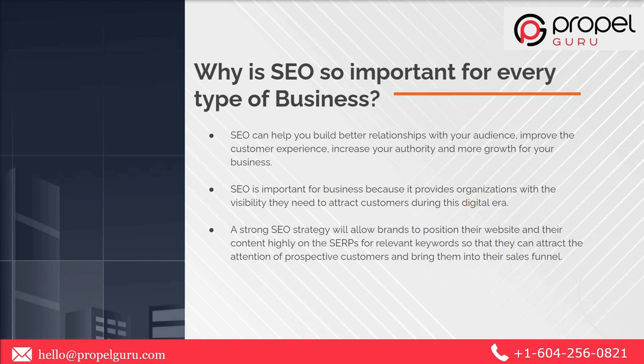SEO can help you build better relationships with your audience. It might improve customer experience, increase your authority, drive more traffic to your website, and give you an edge over the competition — which means more sales, more loyal customers, and more growth for your business. SEO is important because it provides organizations the visibility they need to attract customers. In this digital era, 81% of customers and 94% of B2B buyers perform searches online before purchasing.